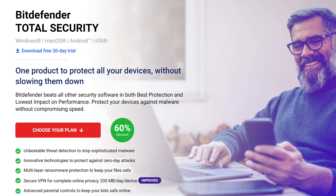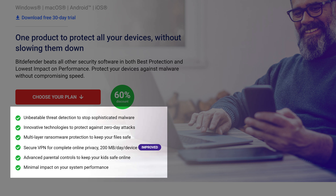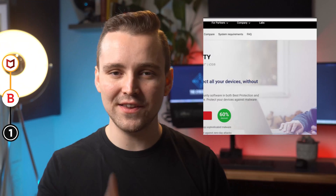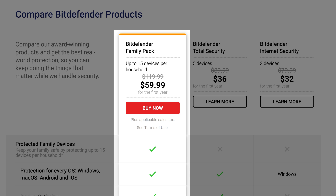Next in the lineup is Bitdefender Total Security. It offers everything in the previous suites, plus a useful anti-theft module, a smart firewall, and a device optimizer. This product also offers multi-platform compatibility, so you can protect all of your devices running on different operating systems with just a single subscription — and it's the plan we recommend. There is also the Bitdefender Family Pack, which is exactly the same as Total Security but covers up to 15 devices, making it a great option if you have many devices to protect.